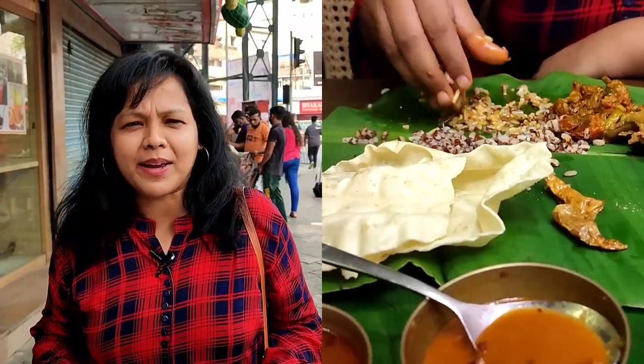Namaste Tamilians! Friends, today we are going to shoot the Unlimited Tamil Brahmin Thali at a place whose name is Shree Krishna Hotel. Hi friends, this is Meeta. Welcome to Cheta Peta Vlog with yet another new episode.